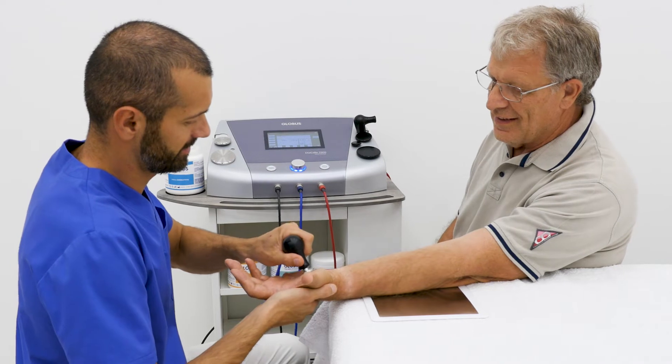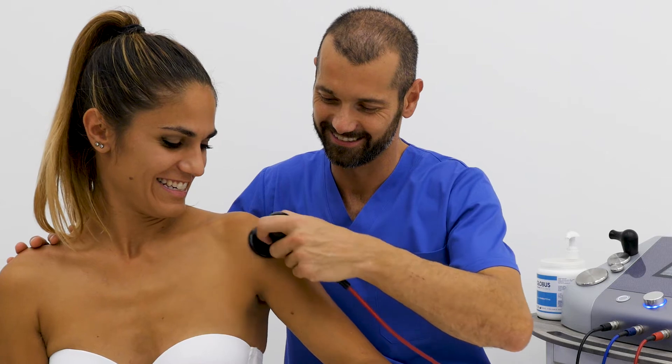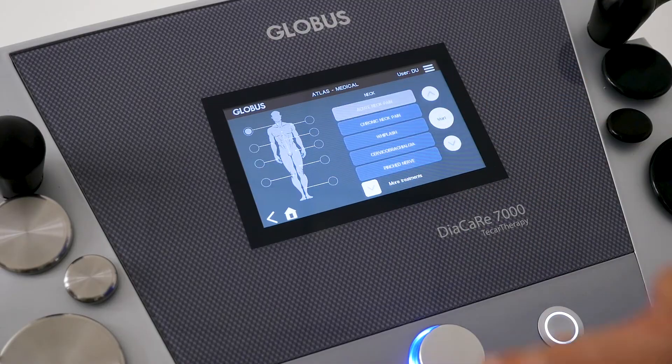In a few sessions it allows you to achieve surprising results with great satisfaction of your clients. The use is extremely simple.